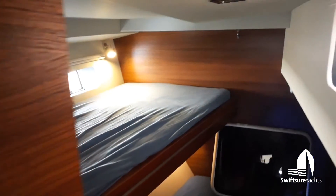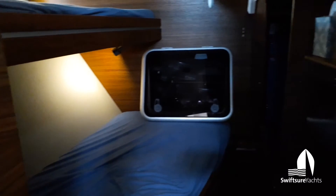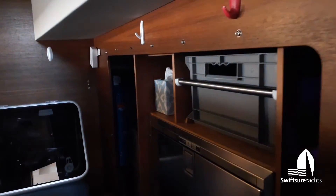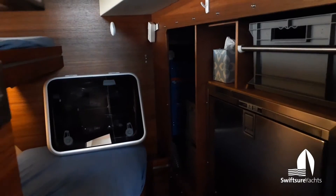Into the starboard aft cabin — this is a bunk room in this configuration. We're looking at the top bunk and then the bottom bunk. Inboard is the drawer freezer we talked about with some storage above, and then aft of that is some additional storage along with the battery charger and inverter.